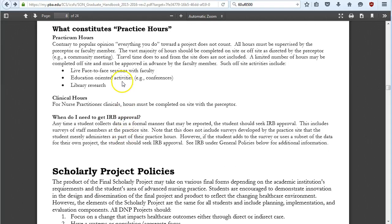Not everything you do counts toward practice hours. The vast majority must be completed on-site or off-site as directed by your preceptor — for example, accompanying your preceptor to an off-site community partnership meeting counts. If your preceptor assigns you an off-site task, that counts too. However, doing independent research on your own time generally does not count as practicum hours. A limited number of hours for evidence-based practice work can count, but must be approved ahead of time by your faculty member. You cannot claim 30 hours of independent research.